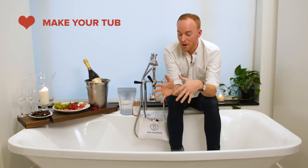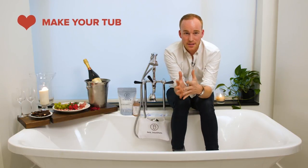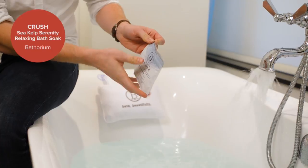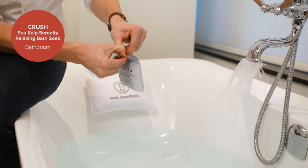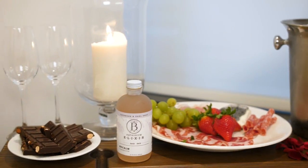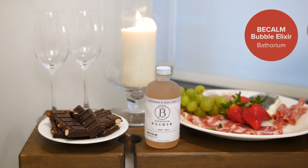At Bathorium we've got five different crushes to choose from for Valentine's Day. I've chosen the Sea Kelp Serenity — it's our lavender and bergamot blend — it'll create the perfect tub for you and your partner. Once the tub is about halfway filled, you want to add a little elixir in there as well.